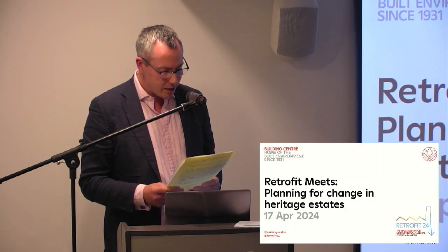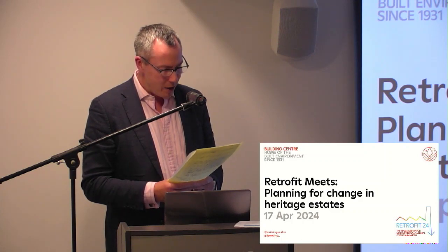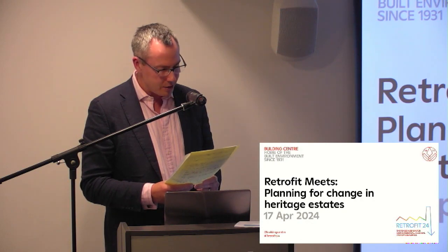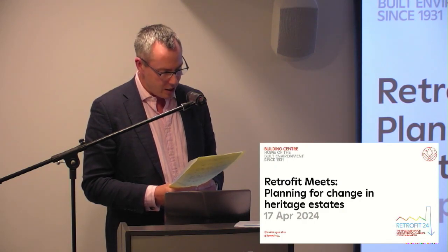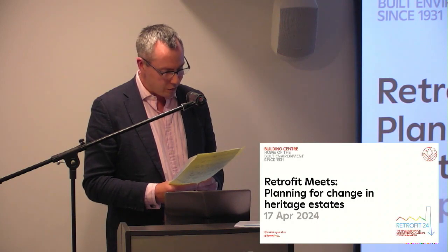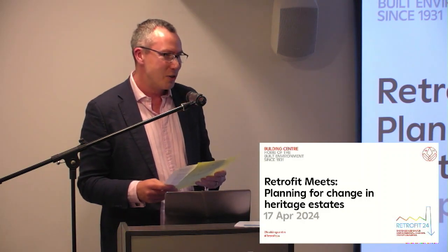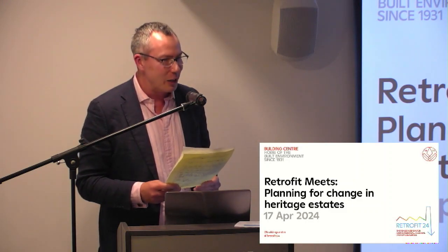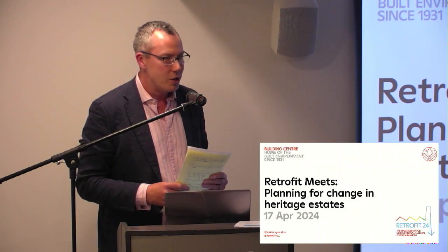Last but definitely not least is Tom. Tom founded Oculus Management to do good work with good people, leading with experience developing masterplans and strategic works programmes across arts, heritage, culture, leisure, commercial and education sectors. He has extensive experience in the built environment on both contemporary and listed buildings, sector-leading knowledge in development of significant capital programmes, and is an advisor to Rochester Cathedral. He holds the Freedom of the City of London and is a Liveryman of the Worshipful Company of Masons.